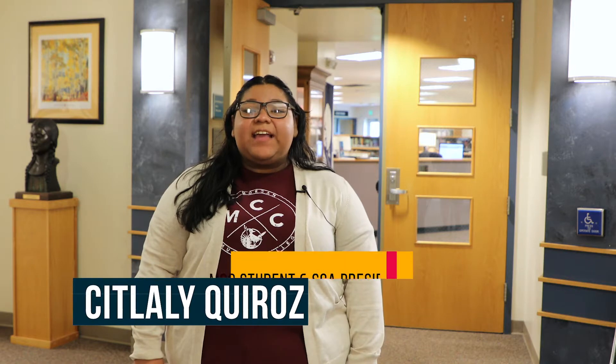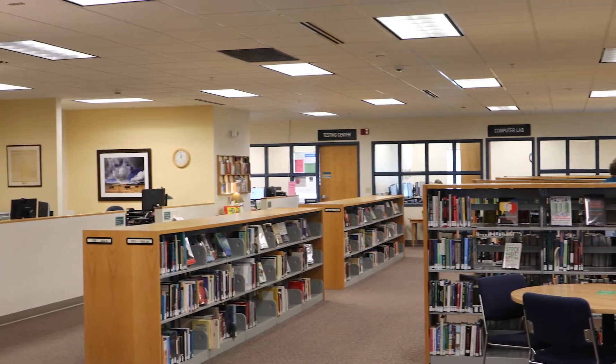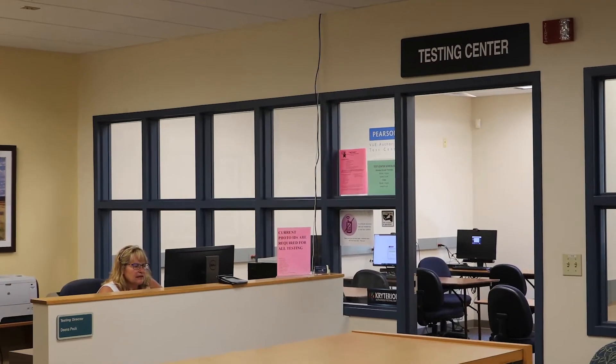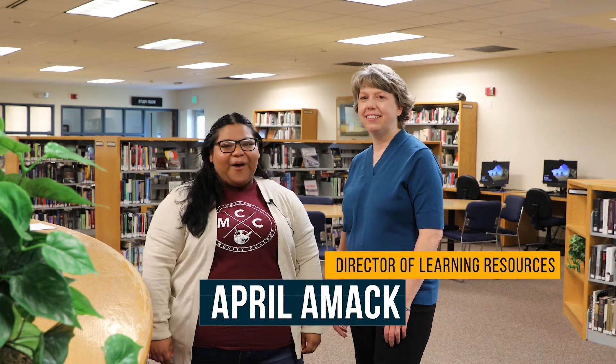Hi, I'm Siklali, a student at MCC. Welcome to the Learning Commons, where you'll find the library, the student technology desk, the testing center, and the tutoring center. I'm here with April Amack, the Director of Learning Resources. She oversees the Learning Commons.